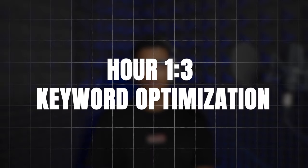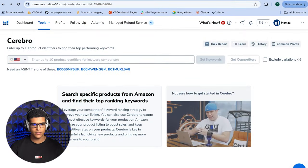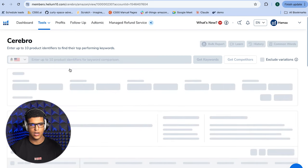Hours 1-3: Keyword Optimization. We'll focus on finding relevant keywords and long-tail keywords for your account and where to put them once you find them. The first step is finding the keywords you're going to be using. I generally go to a keyword tool like Helium 10 or Jungle Scout. We personally use Helium 10, so I go to Cerebro and start putting in some of the ASINs that we compete with.